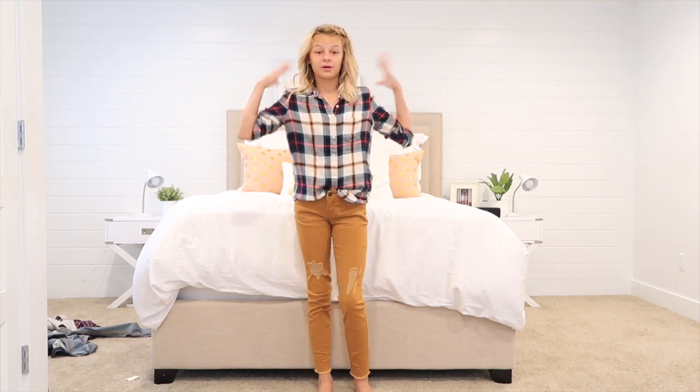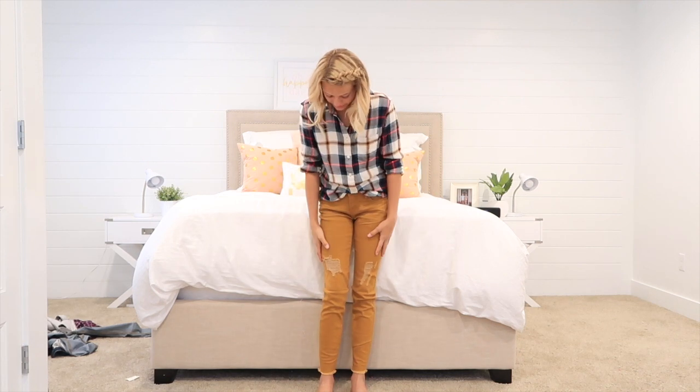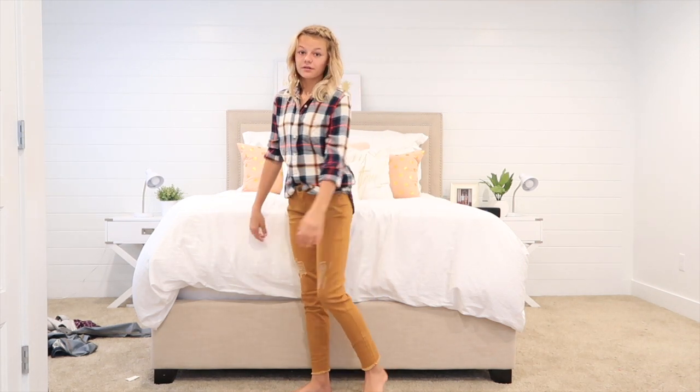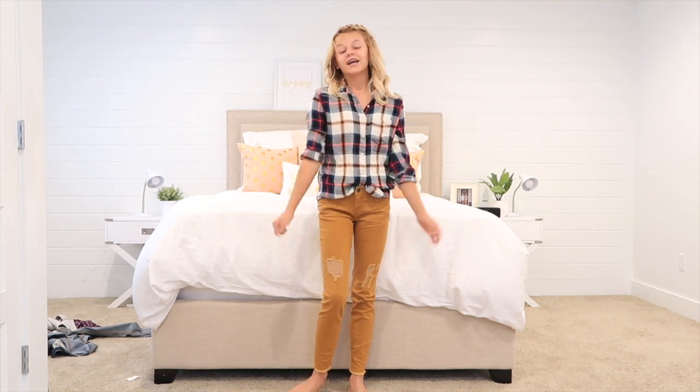This outfit I got from Aeropostale. I really like these pants — they're distressed and kind of a gold mustard color. I love flannels, so this is such a cute flannel. It has cute colors on it and it can look good with any jeans. I just love it.